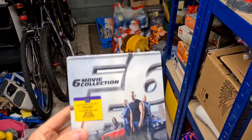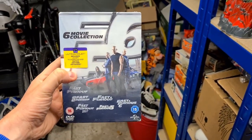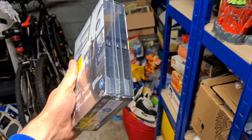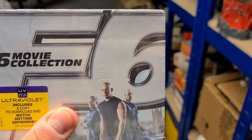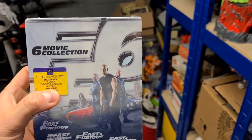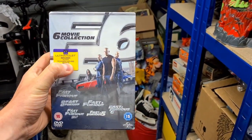I was surprised by this sale and it sold within three hours. It's the Fast and Furious six movie collection — brand new, sealed DVD. I paid £1 at the boot sale; someone had pushed the biro a bit harder when writing the price. But that sold for £10 plus postage.